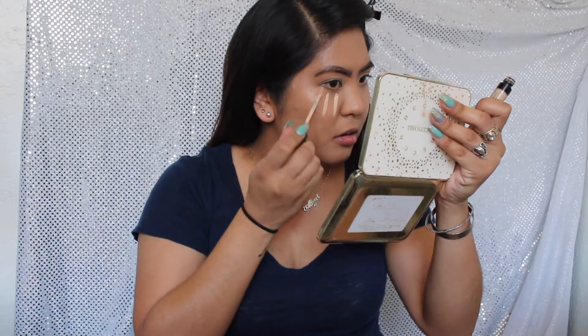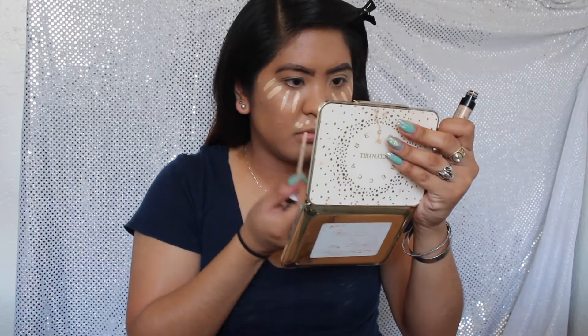Next I will be using the Catrice Cosmetics Liquid Camouflage High Coverage Concealer in the shade Light Beige to brighten under my eyes, and blending out with a Beauty Blender.